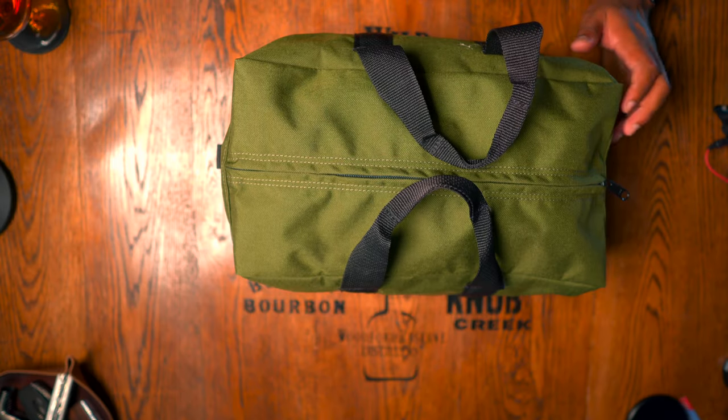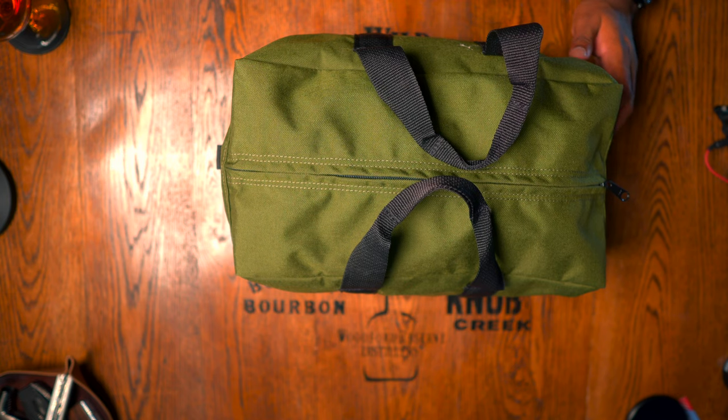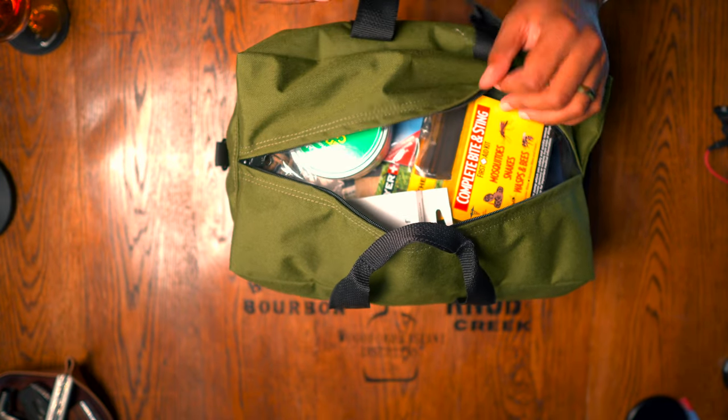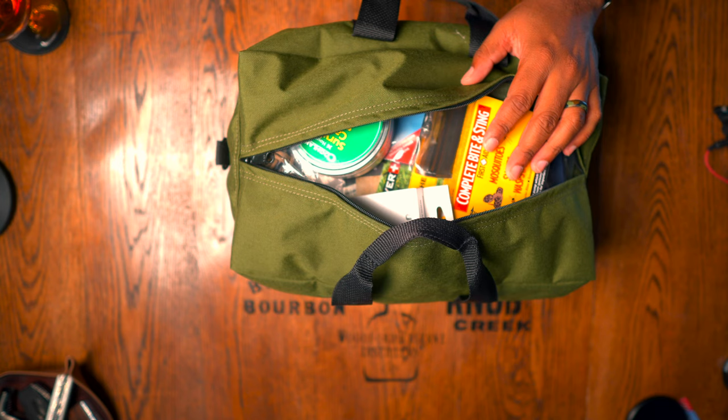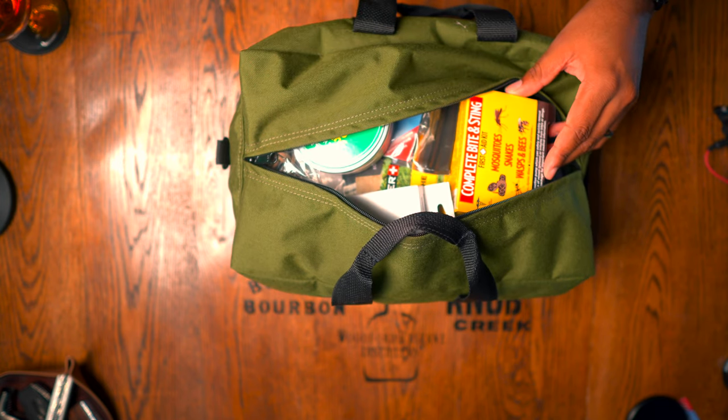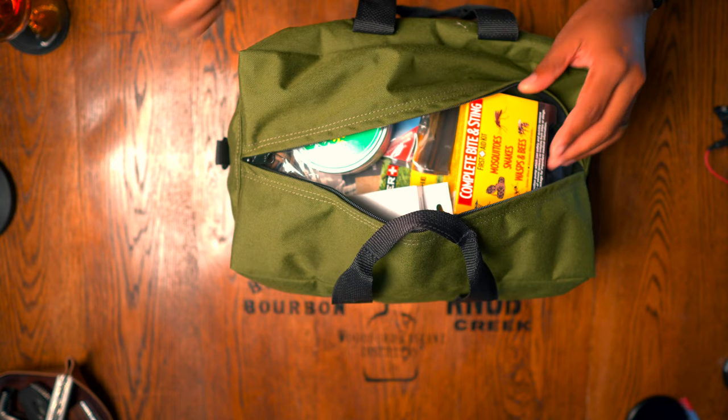This kit is put together in categories: food gathering, food, water, information, and medical. The bag itself is pretty comprehensive. With any kit you decide to buy, I would always advise you to go through it and make sure you're familiar with it before you pull the trigger.